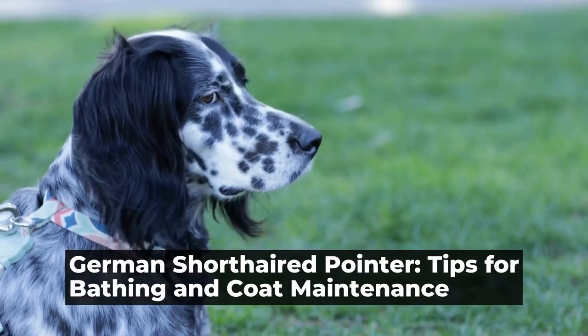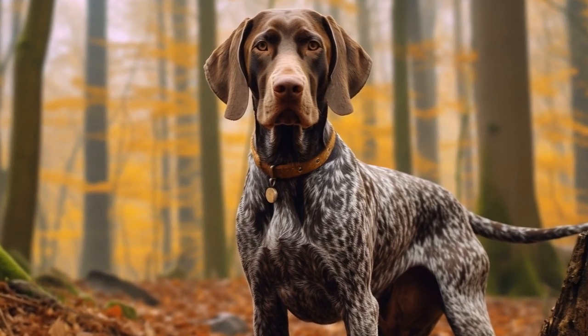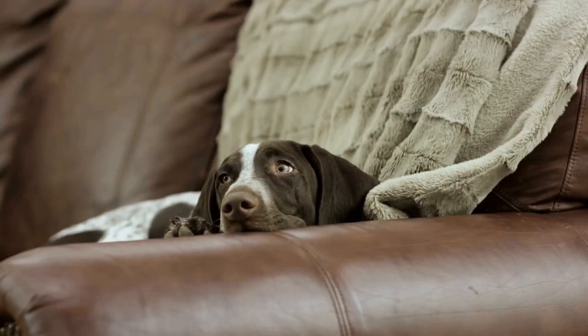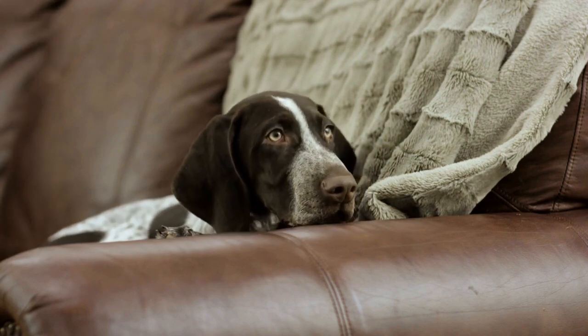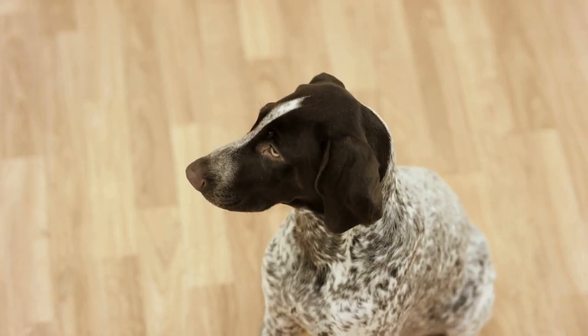German Shorthaired Pointer: Tips for Bathing and Coat Maintenance. The German Shorthaired Pointer is a versatile and energetic breed known for its hunting skills and loyal nature. Like any other dog breed, proper grooming and coat maintenance are essential to keep the German Shorthaired Pointer healthy and looking its best. In this article, we will discuss some useful tips for bathing and coat maintenance for this beautiful breed.